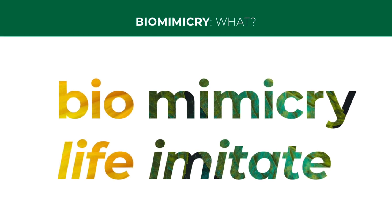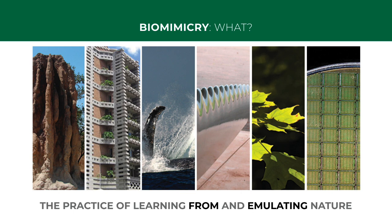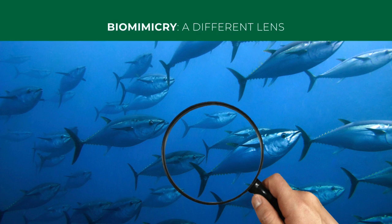The word biomimicry comes from the Greek meaning to imitate life. Biomimicry is a practice — meaning you get better at it the more you do it — of learning from nature, not about nature, in order to emulate nature in our designs. When we look to nature with a biomimicry lens, we ask: what can we learn from it?